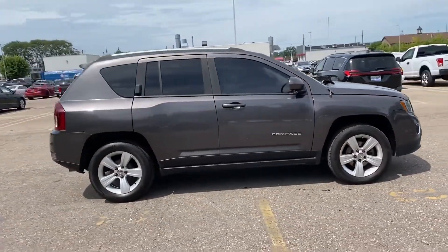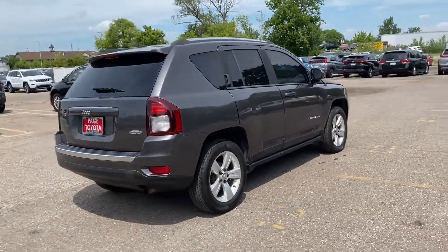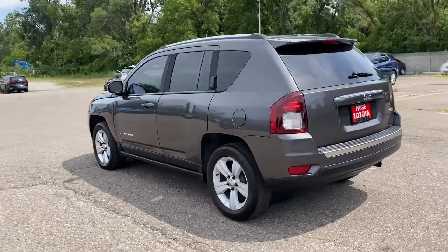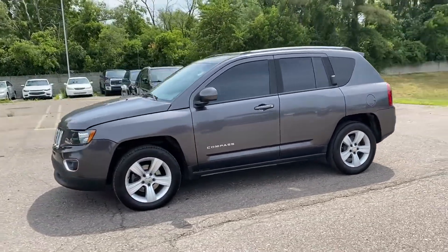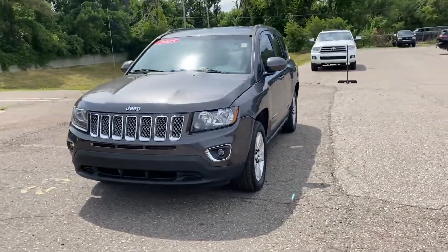It includes ample space for all passengers and comes with the following: heated side view mirrors, tinted windows, pass through rear seat, brake assist, rear spoiler, keyless entry, steering wheel audio controls, engine immobilizer, auxiliary input, leather wrapped steering wheel. Ready to take home the car of your dreams?